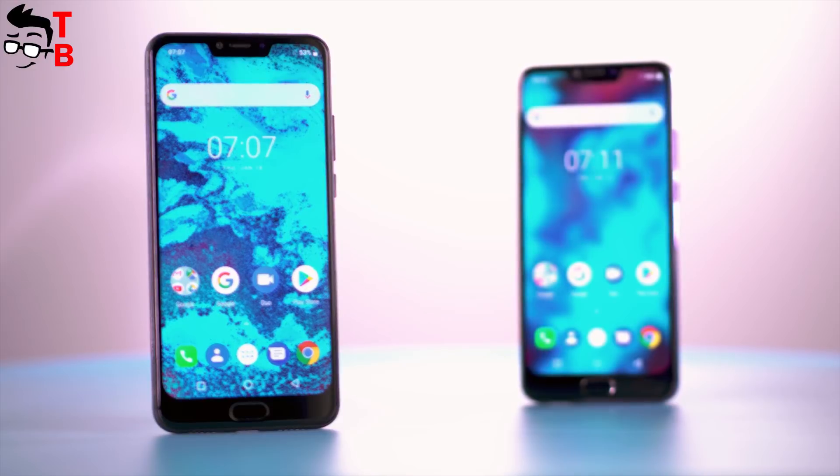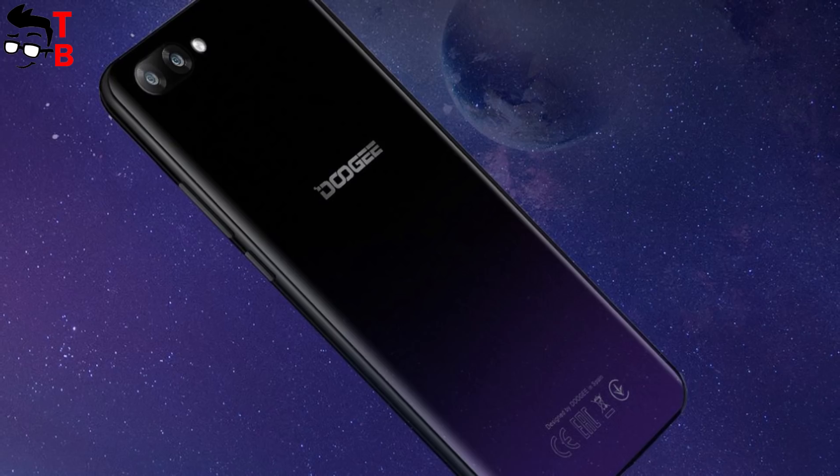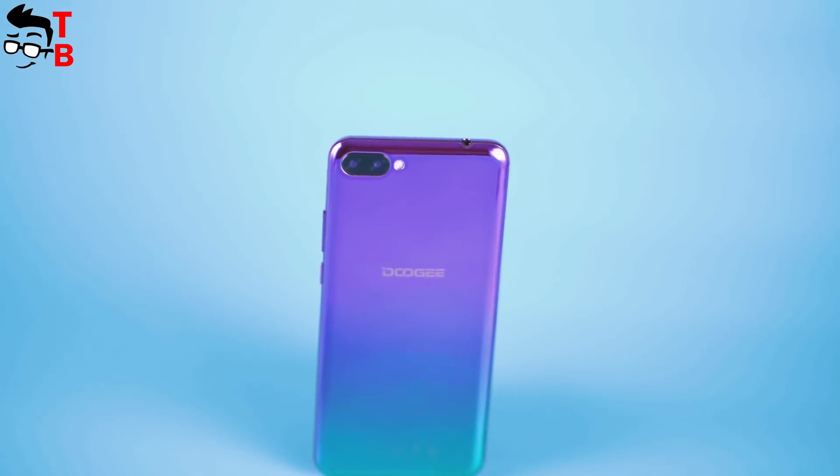At the moment, we don't know the price and start of sales of the Doogee Y7 Plus. The smartphone has already appeared on the official website, so sales will start soon. As for the price, if it will be about $200, then the smartphone can be a really interesting offer. I wouldn't buy it for more.